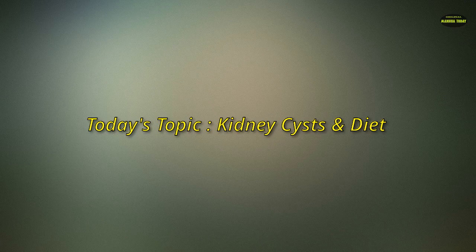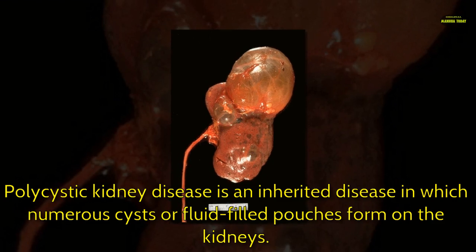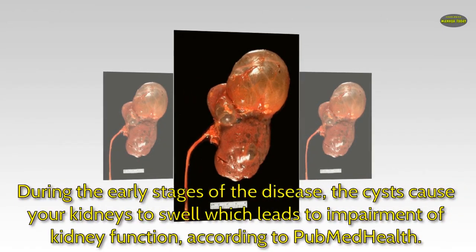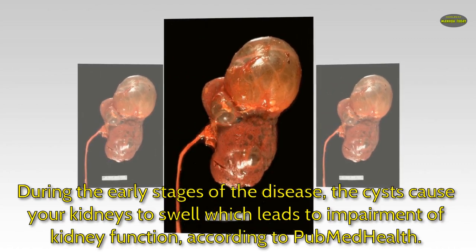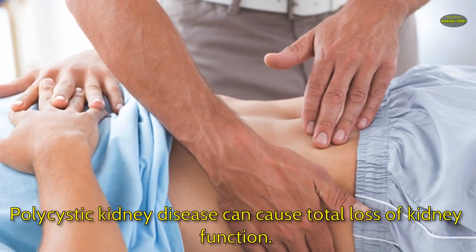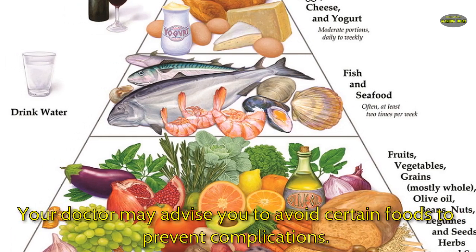Today's topic: kidney cysts and diet. Polycystic kidney disease is an inherited disease in which numerous cysts, or fluid-filled pouches, form on the kidneys. During the early stages of the disease, the cysts cause your kidneys to swell, which leads to impairment of kidney function. According to PubMed Health, polycystic kidney disease can cause total loss of kidney function.